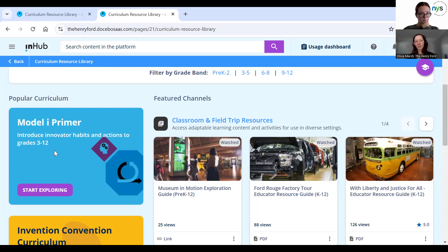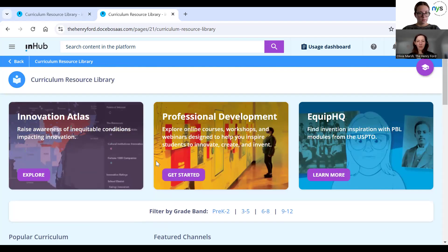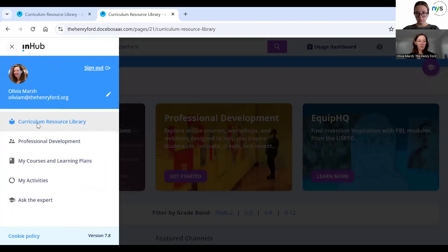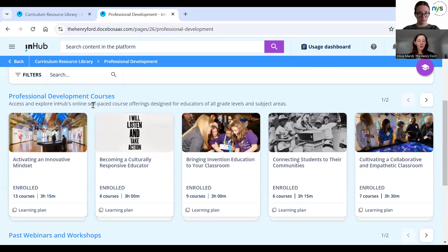We have a learning framework called Model I that's about building an innovative mindset — how you can become more empathetic and more collaborative, and get better at defining problems. It's a slightly different approach to a similar subject area alongside invention. We also have professional development courses and offerings. We've developed eight online courses for educators about different topics relevant to educators right now, such as culturally responsive teaching, community-based learning, and social and emotional learning — all pulling in artifacts from the Henry Ford's collection.